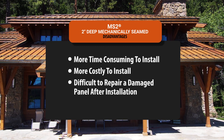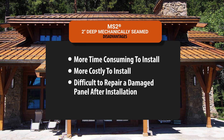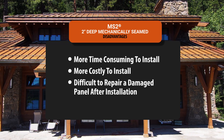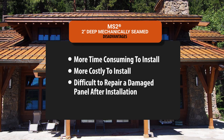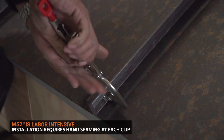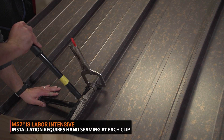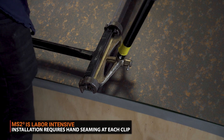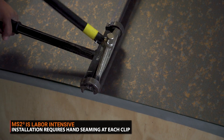While mechanically seamed is the most secure standing seam roof, there are some drawbacks. Mechanically seamed panels are more labor intensive — before the installer can even start mechanically seaming, every clip on each panel needs to be seamed by hand. The extra labor hours, accessories, and equipment needed result in higher installation costs compared to other standing seam systems.